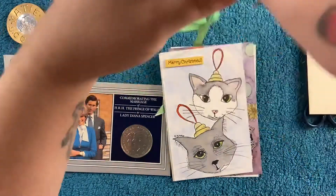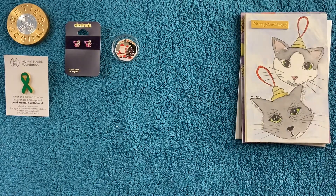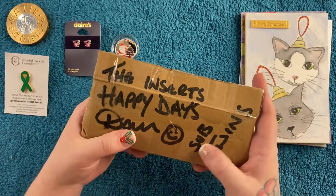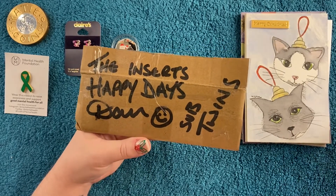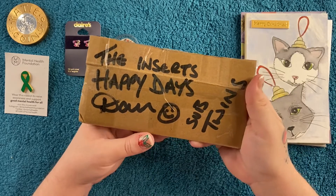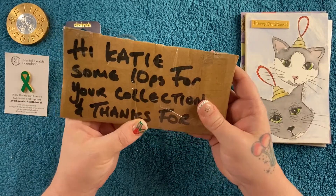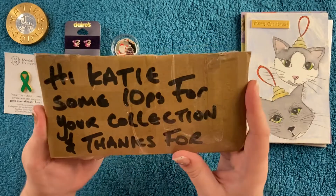Okay, I've cleared a bit of space, so now we can open up this one. It says: 'Hi Katie, some 10ps for your collection and thanks for the inserts. Happy days, Dan.' And then 'sub twins' on the side because it's just a little running joke we had. He's flying off ahead of me now — he's on like 700 subscribers! I'm buzzing for him, he so deserves it. I assume everyone on my channel knows who Dan is and has subscribed to him, but if not, please go over to Master Temple's Treasures on YouTube. He does art, he does coins, and he's just a great person in general.